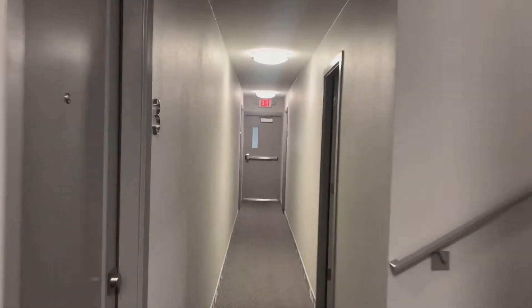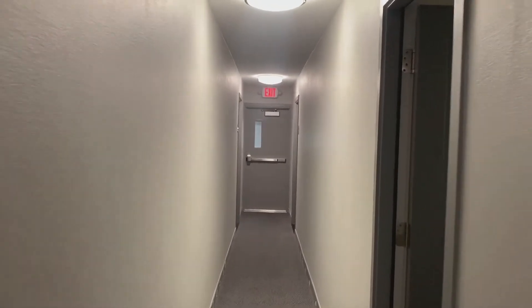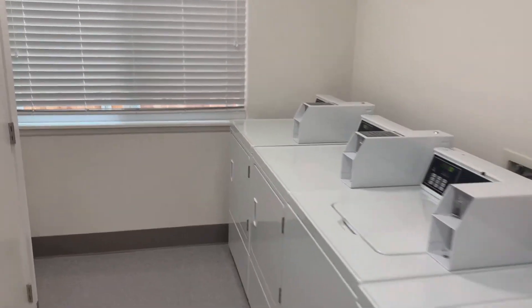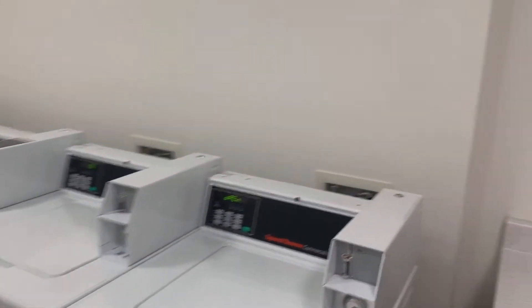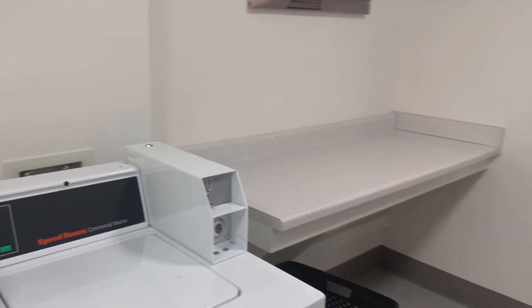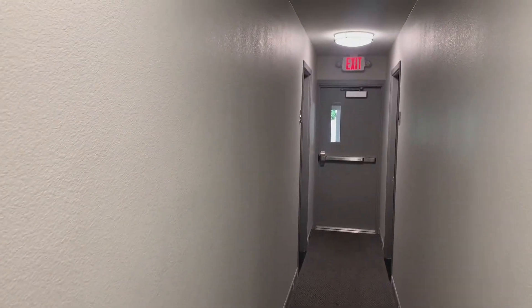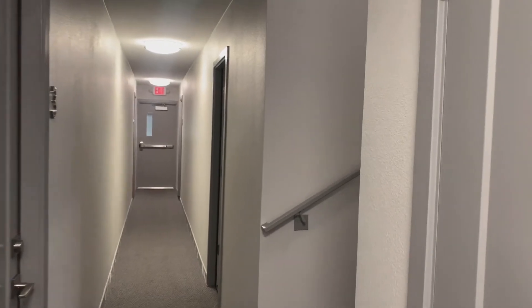This property has coin-op laundry here on the first floor of the building, and also there's an option for covered parking in the back for an additional fee. Right now we are currently offering one month's rent free with any 13-month lease signed. That deal is available now for a limited time only.